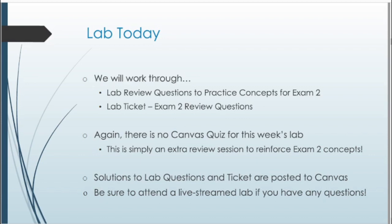For today's lab, we're going over practice problems relevant to the exam — lab review questions to practice concepts from Exam 2, as well as a lab ticket with more review questions. There's no Canvas quiz this week; this is just extra review to reinforce concepts. Solutions to the lab questions and ticket will be posted to Canvas. After watching this recording, if you have any questions, make sure to attend one of the live stream labs.